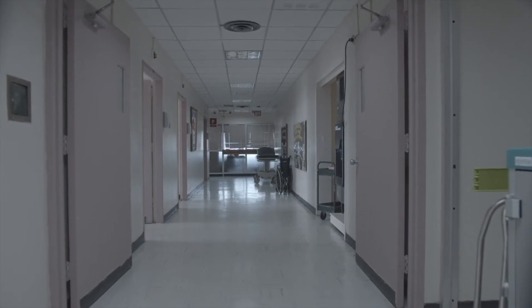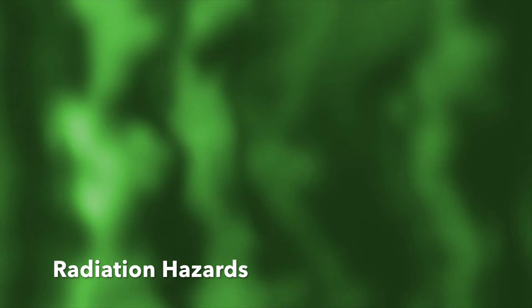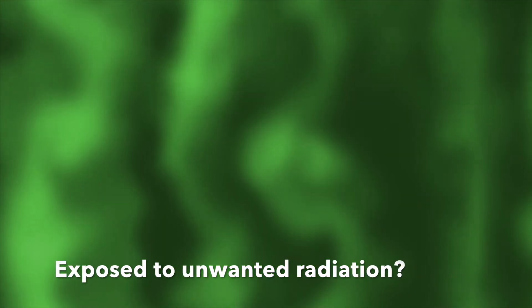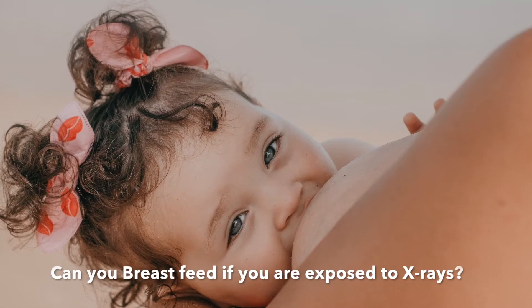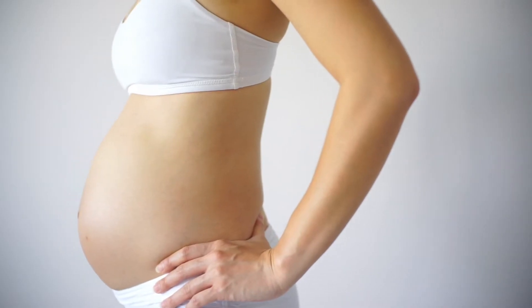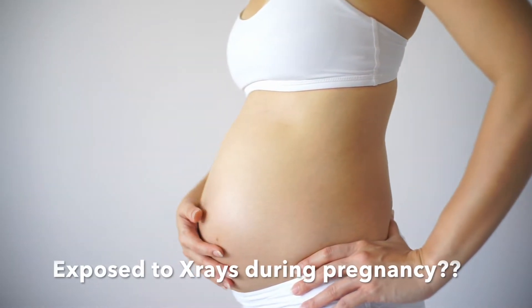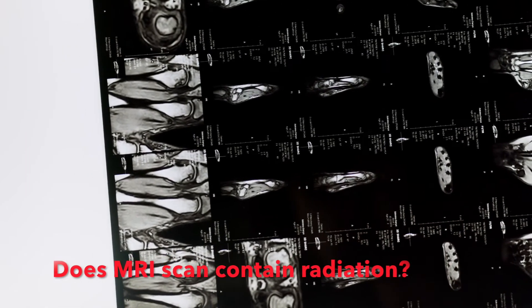Hello everyone. If you have ever visited a hospital, you must have visited the radiology department. Are you aware of radiation hazards in the radiology department? If you are exposed to unwanted radiation, what should you do? Can you breastfeed if you are exposed to x-rays? If you or your friend is pregnant and exposed to x-rays during pregnancy, what should you do? Does MRI scan contain radiation? These are the topics I will be covering in this video.